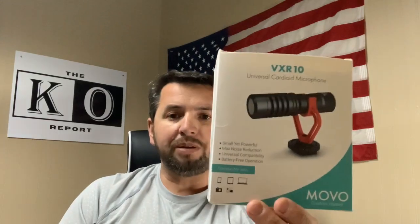He was referencing my 2020 new product review of the Cuisinart Twin Oaks Grill — there was some wind that day. So I took his advice and went out and bought the Movo microphone.